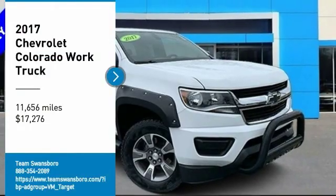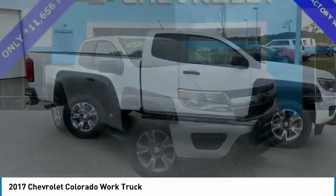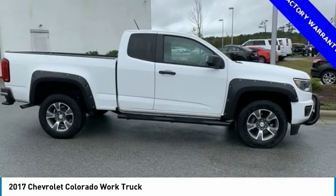Take a ride in the 2017 Colorado. Great hauling capability, powerful, rugged, and a great Chevy price.